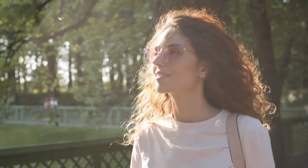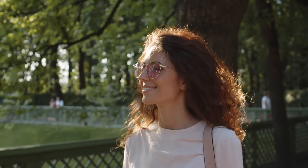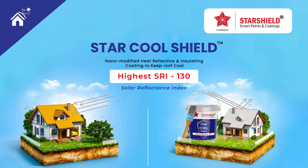Enjoy this summer by staying cool without compromising your happiness. StarCool Shield is not just a paint — it's a solution to sizzling heat.